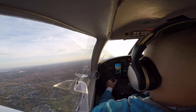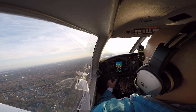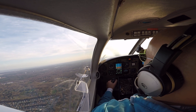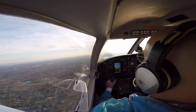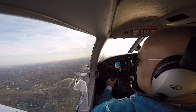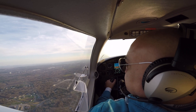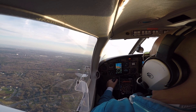Use caution regionally. Solberg traffic, Archer 935 Golf departing the left downwind runway 22 to the northeast, Solberg. Winds showing 22 knots at 313 right now — that'll help us get to the shoreline a little quicker. Let's head towards the Toms River bridge over there.